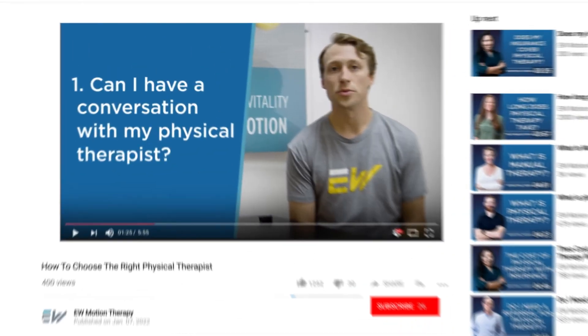Thank you for watching. Physical therapy works well when there is trust combined with a personalized approach. A great physical therapist understands that building an environment of positivity, encouragement, and trust is essential for a patient to see that they are making progress. If you would like more guidance on how to find the right therapist for you, click the link below to watch our video on how to choose the right therapist.